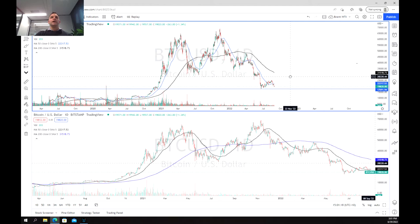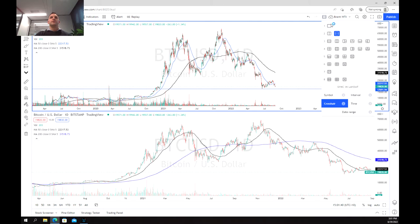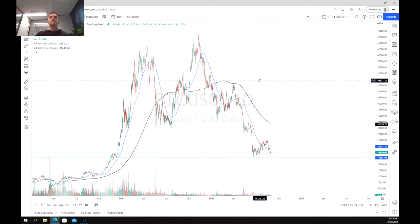Bitcoin has obviously seen quite a large sell-off in really the last almost nine months since that peak at about $70,000. We've just been in this long-term downtrend, and we've had periods of consolidation before coming back further down. This has largely been due to pretty treacherous market conditions for the cryptocurrency, rising inflation, and fears of a recession.